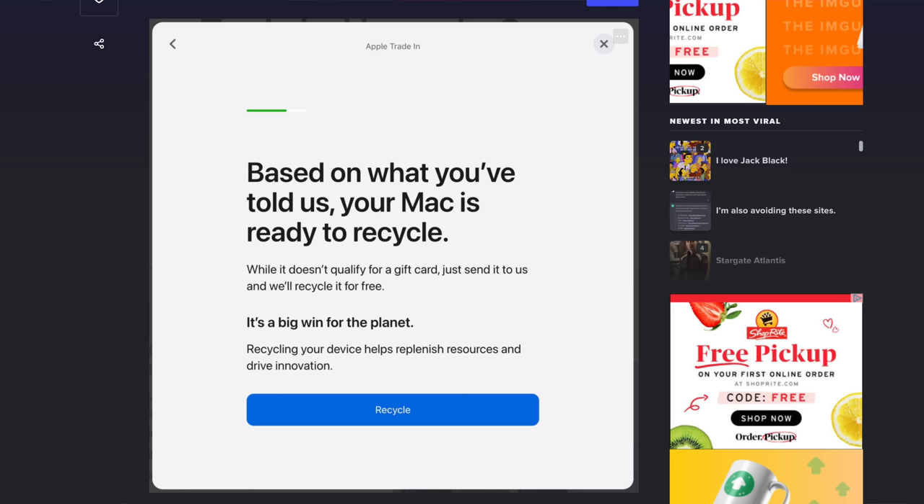The result: 'Based on what you've told us, your Mac is ready to recycle. While it doesn't qualify for a gift card, just send it to us and we'll recycle it for free.' So they'll sell it to you for 5,100 pounds, and then recycle it to the next guy for five thousand dollars — for free.